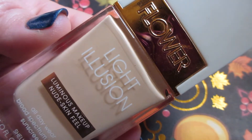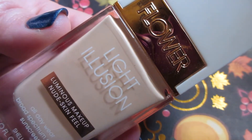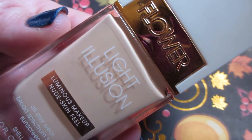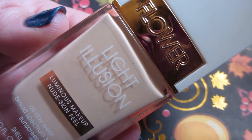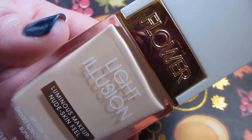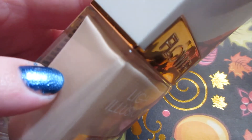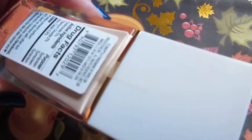From Flower Beauty, I have the Light Illusion Luminous Makeup Nude Skin Fill foundation. This foundation I used to love — I'm drifting away from it, but I will finish it up for my project pan. Shining a light through it and looking through the bottom, I didn't make any marks because I'm uncertain, but I want to say I'm at least almost halfway done.